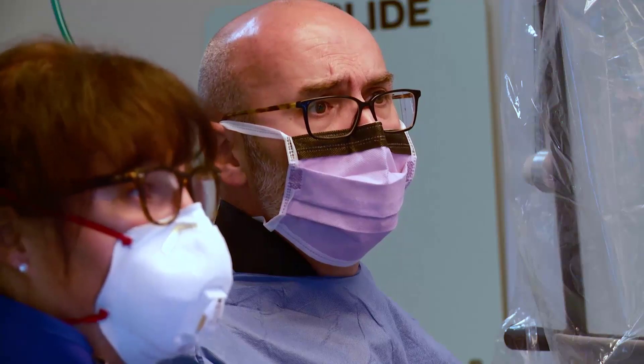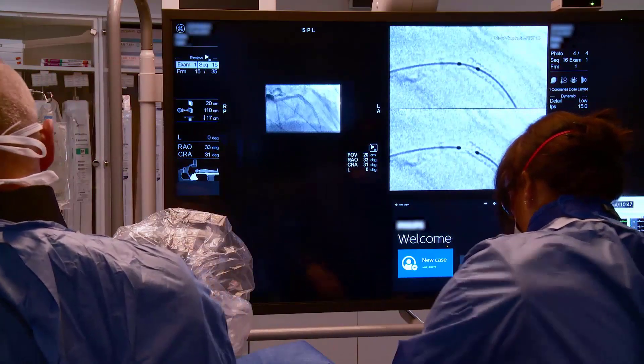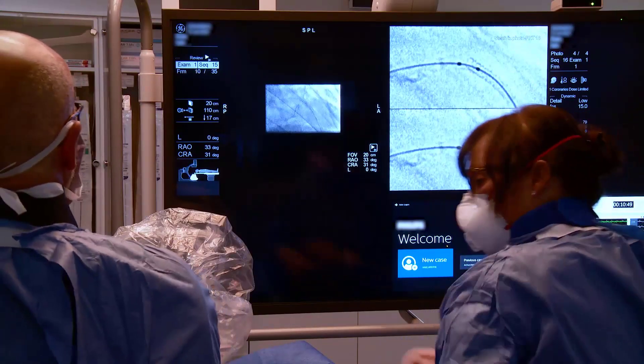We couldn't have done this if the communication lines hadn't been that good, being in such a remote spot. Once you buy a piece of equipment like this, that support needs to be lifelong. It was fantastic to work with a company like GE who did what they said they would do and completed the task on time.